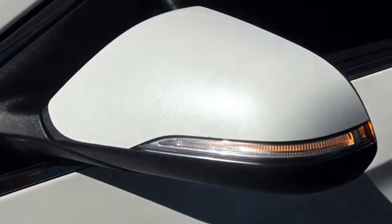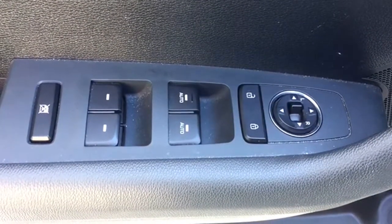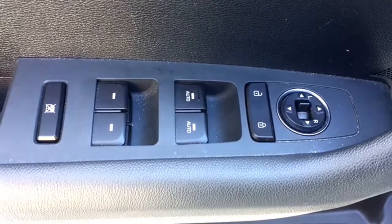Your side-view mirrors are heated and equipped with turn signal indicators. They're powered for adjustments, and the controls are located on the driver door next to your powered windows and locks, making it easy to access those commonly used features.